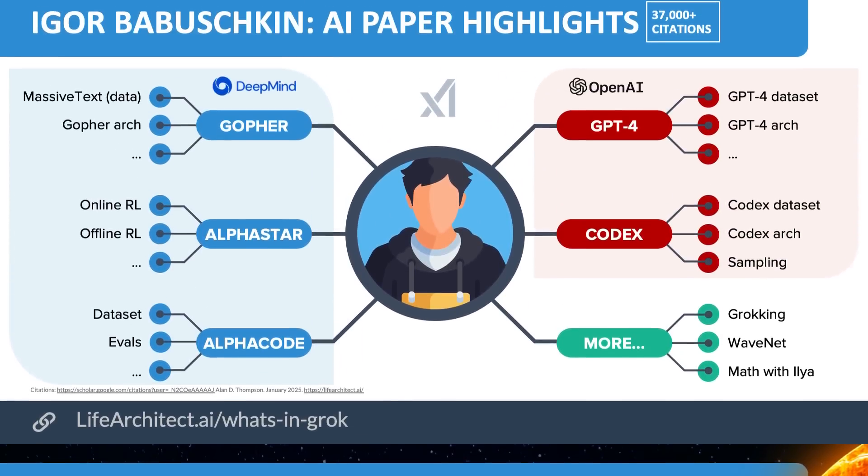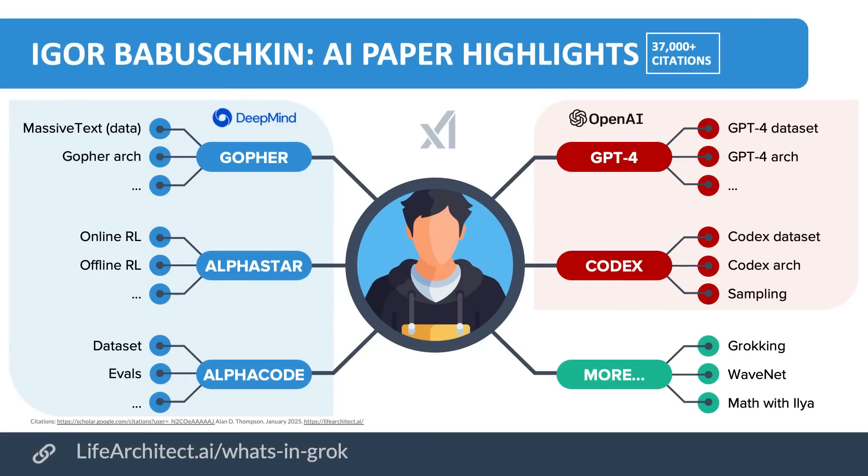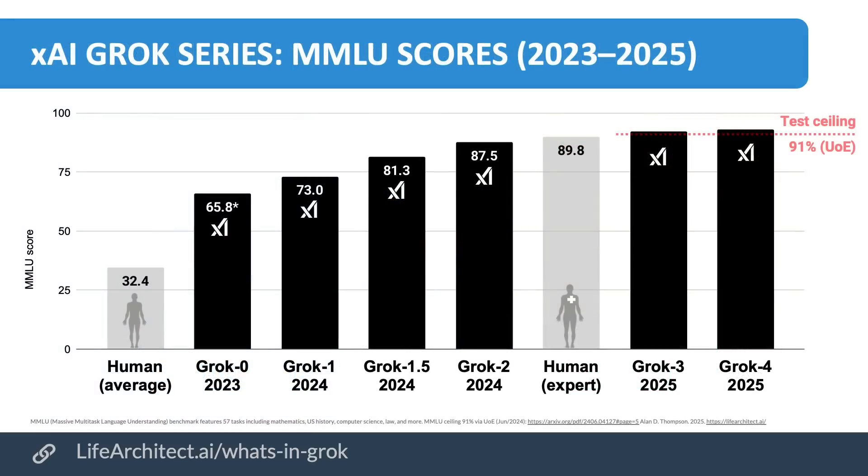It was actually designed by Igor Babushkin, who wrote Gopher, AlphaStar, and AlphaCode for DeepMind, and also wrote GPT-4 and Codex for OpenAI. He worked a lot with Alec Radford and Ilya. He's been doing a lot of cool stuff. We're expecting Grok 3 to outperform pretty much every frontier model.